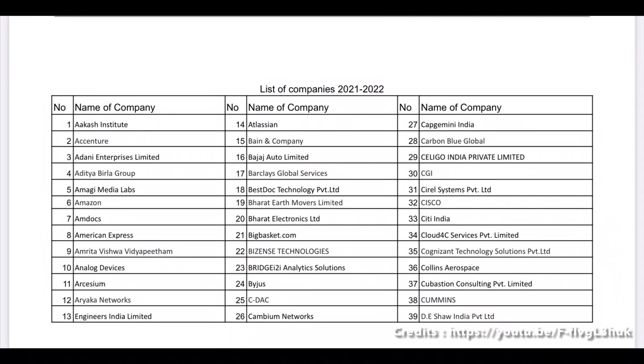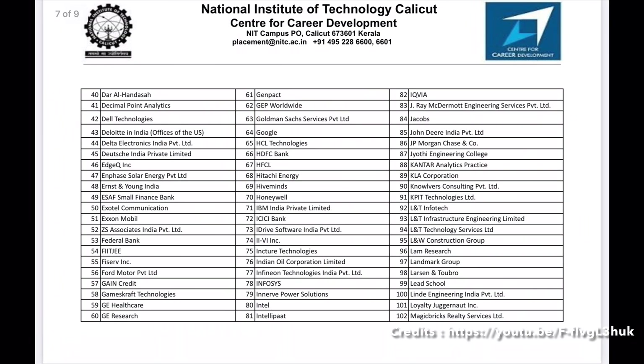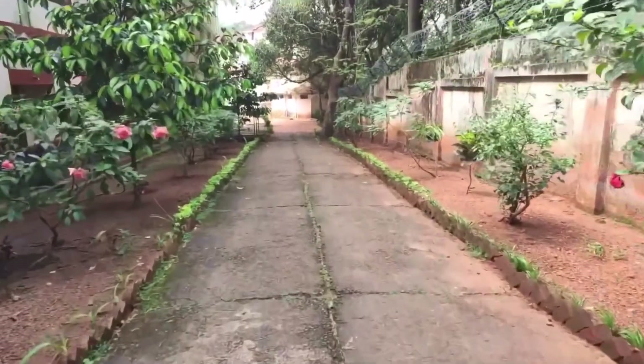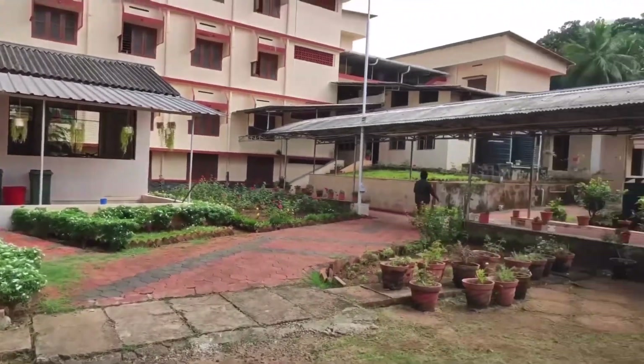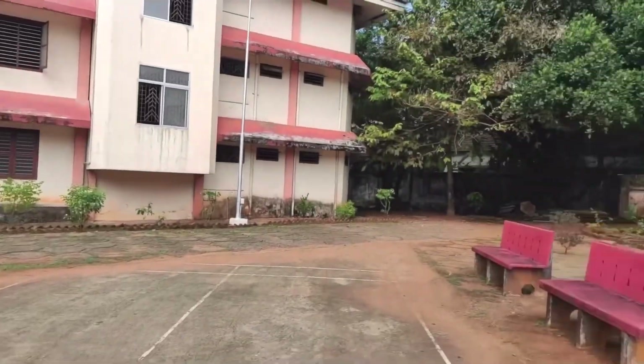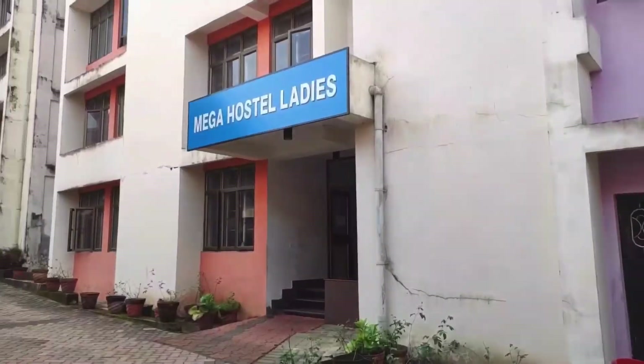Details of company campus placements are shown, including students in B.Tech Second Year and B.Tech A.O.B., the number of listed companies, resume details, job offers, and internship details.